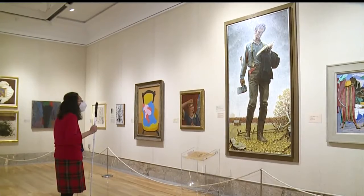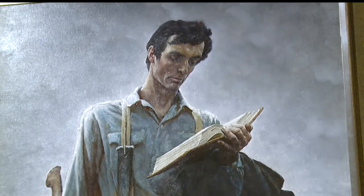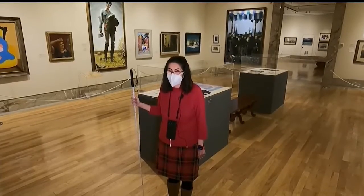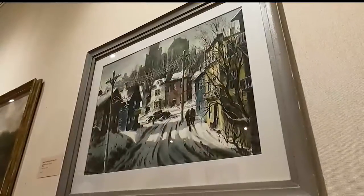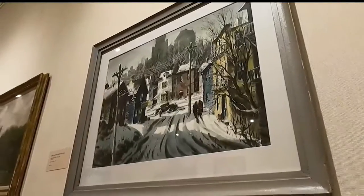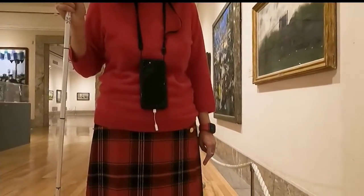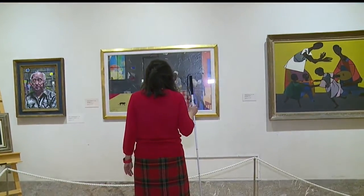It depicts a young Abraham Lincoln sort of in front of a dark, cloudy sky. They can give me enhancements by telling me the colors of the artwork and how the artist used the paint on the canvas, and just so many other things.